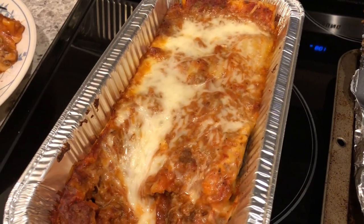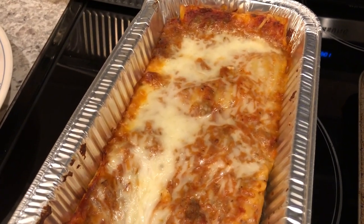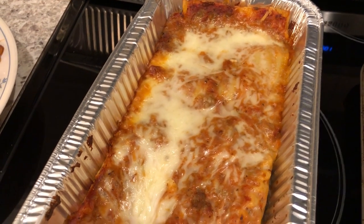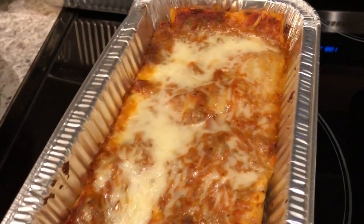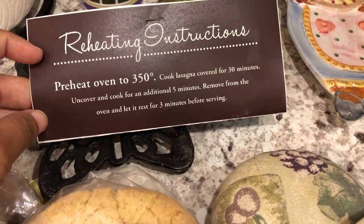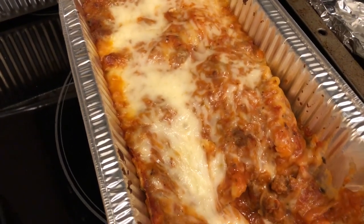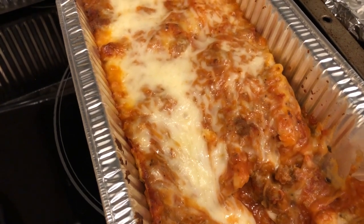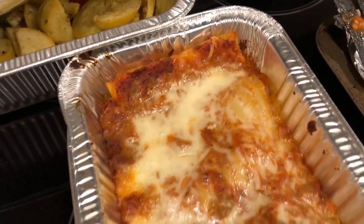Hey guys, I'm back filming the final meal from the hospital. I totally forgot that when they discharge you, they give you a lasagna dinner to take home — which is a wonderful idea. Let me show you everything that was included. They give you instructions on the back, and they give you a foil pan of lasagna that you pop in the oven at home. It's really really good.